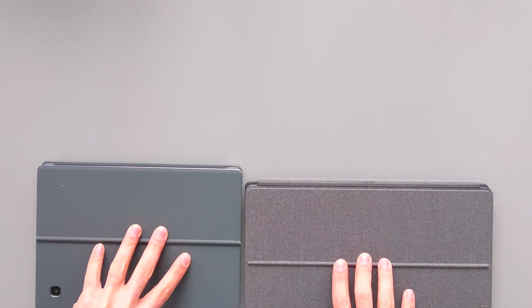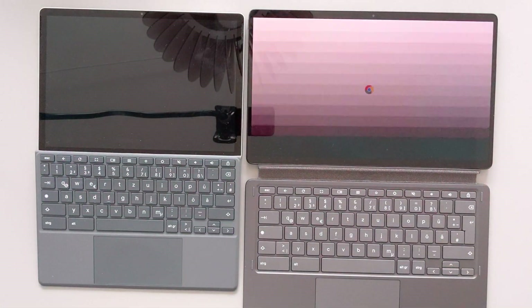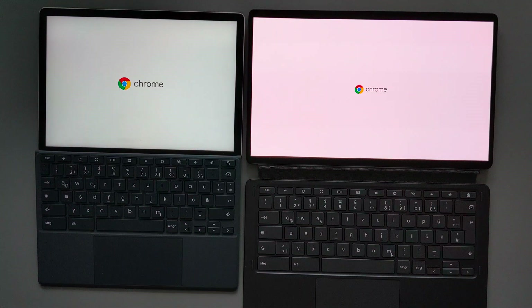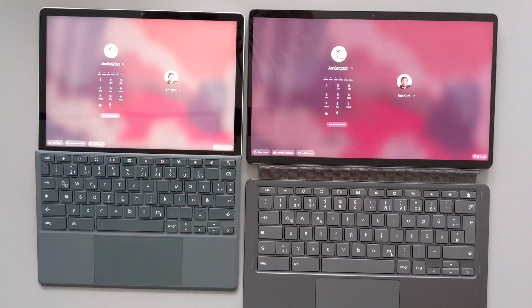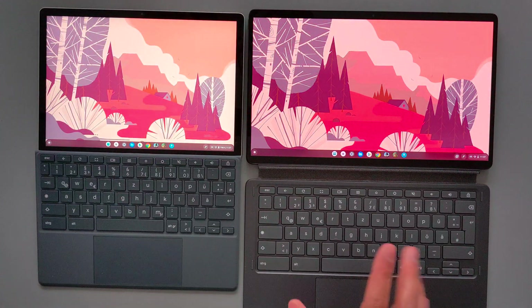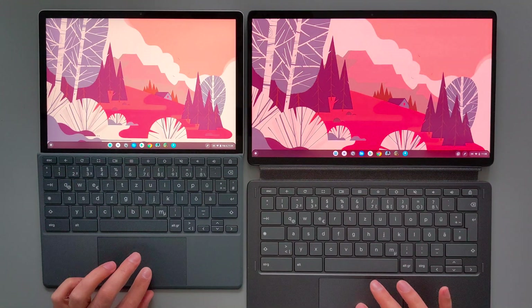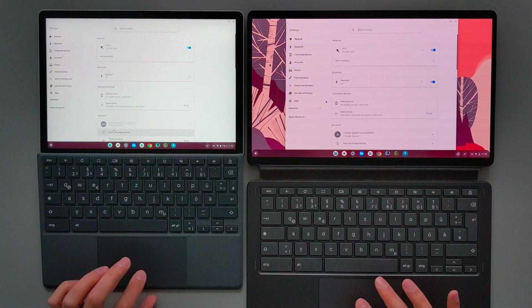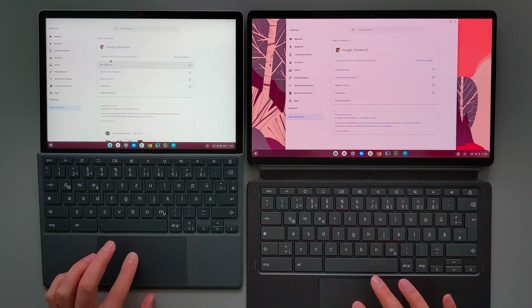I turned off both of these devices. Now I will try to turn them on by flipping the cover, and we will see which one loads Chrome OS faster. I will try to log in as fast as I can by typing the PIN. As you guys can see, the Duet 5 was slightly faster, but it's really negligible. Now I will move to the settings — I will try to open settings at the same time on both devices. Duet 5 was very slightly faster again, but it's negligible.